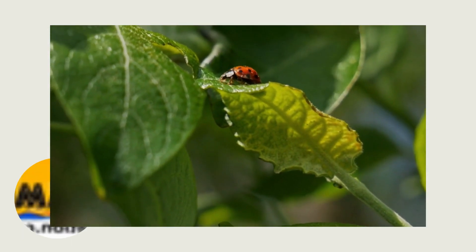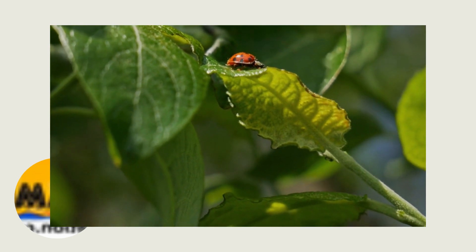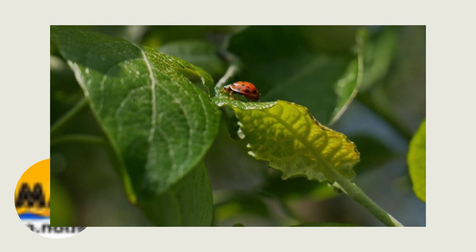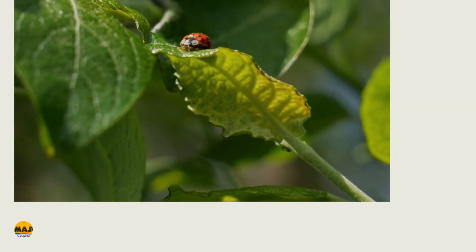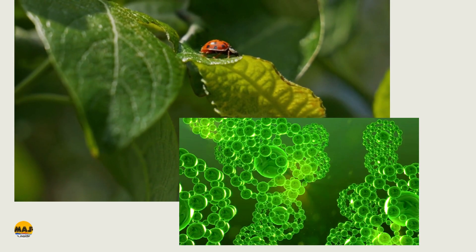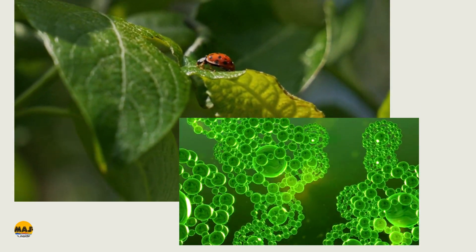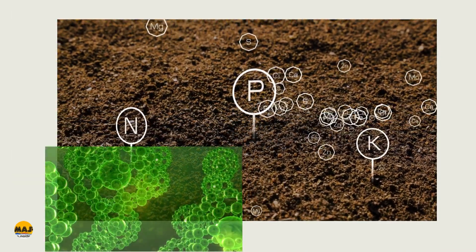Sometimes plants get enough sunlight and enough water, but still end up yellow. One idea is that this structure is also made up of things that may be found in the earth. If it doesn't have these building blocks, it won't be able to make the structure properly, and if it doesn't make the structure properly, then of course the structure will not be able to give off the green light. So sometimes plants need things from the soil to build up the structure so that it can give off this green light.